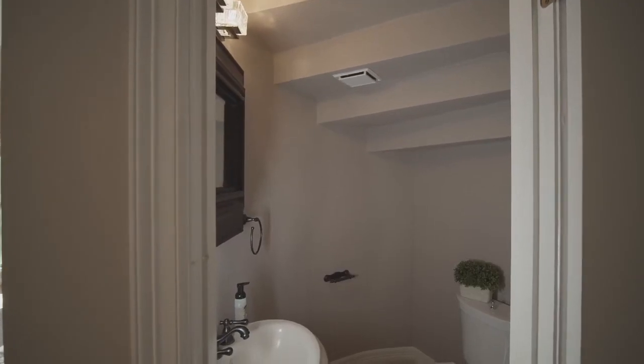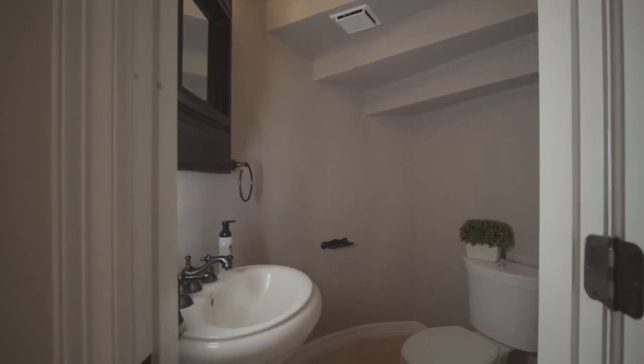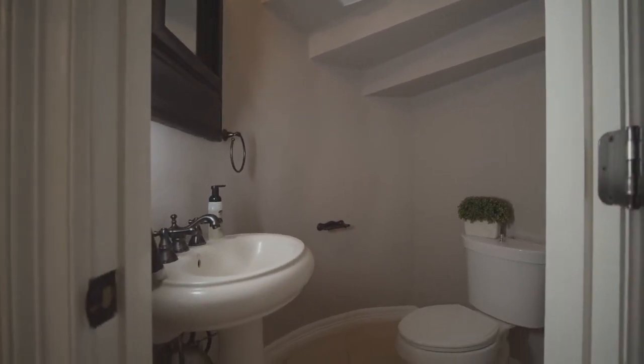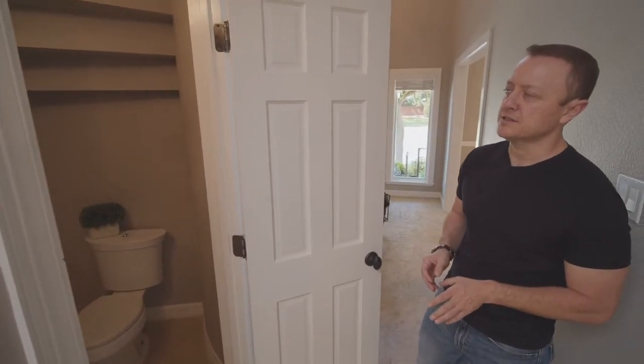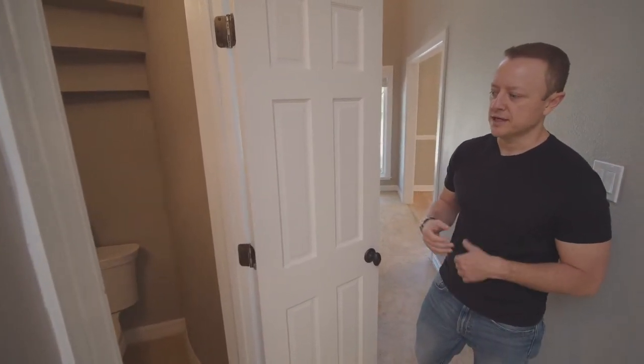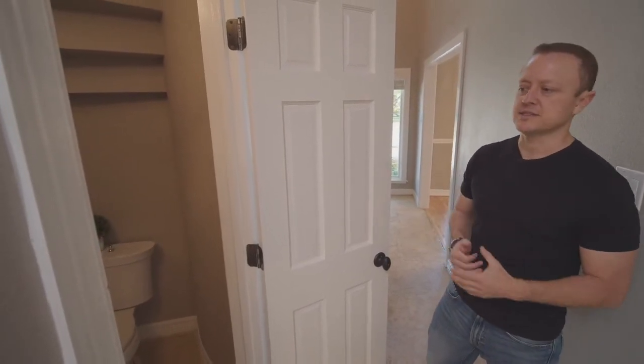This is the half bath. It's right through the entry, right between the kitchen and the study. It has a nice contemporary feel — you have a pedestal sink with a very dark oil-rubbed bronze finish and contemporary light fixtures. It's just a really nice use of the space and makes it very convenient for guests and residents to use.